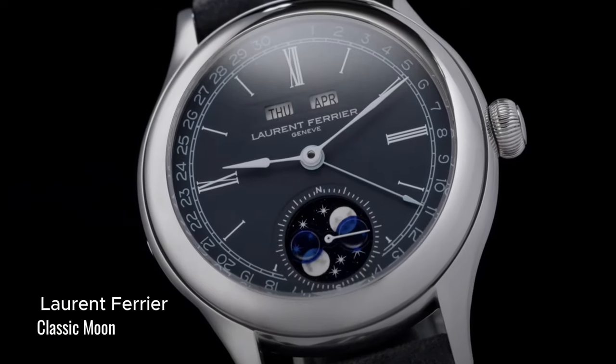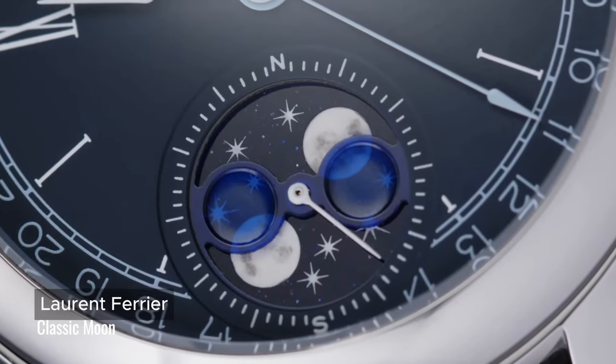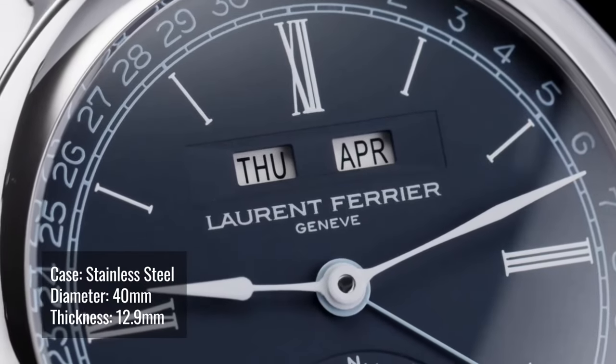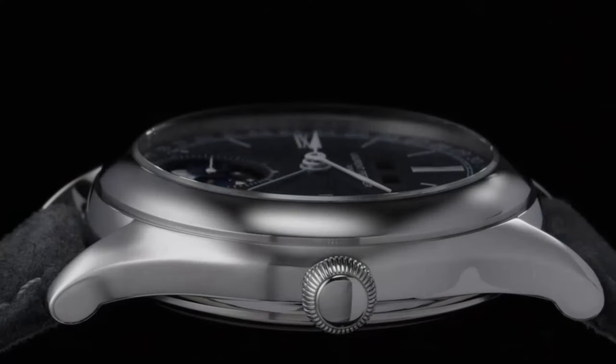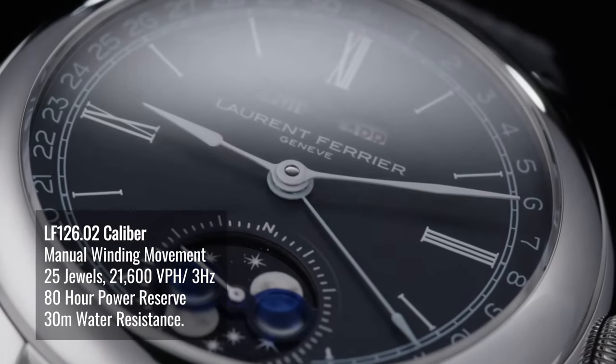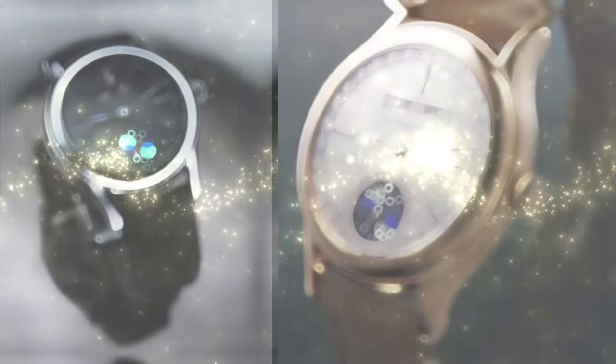I can't help myself but conclude that the Classic Moon by Laurent Ferrier looks kind of like a Patek. The Classic Moon has an annual calendar and a moon phase — a first for Laurent Ferrier. It has a big onion crown and a power reserve indicator at the back of the movement. It comes in blue and silver.